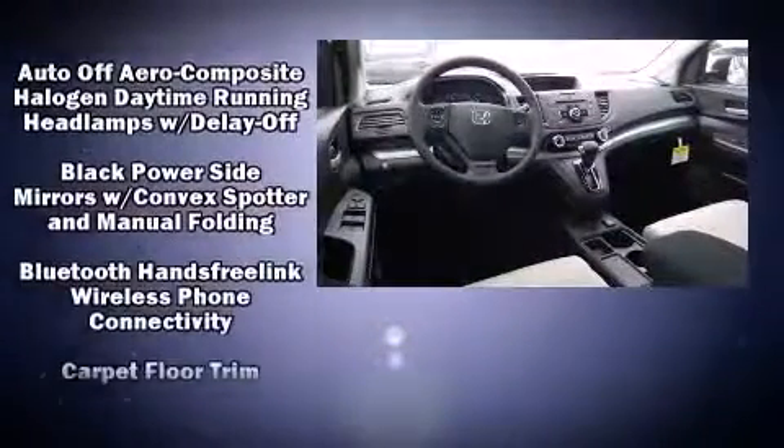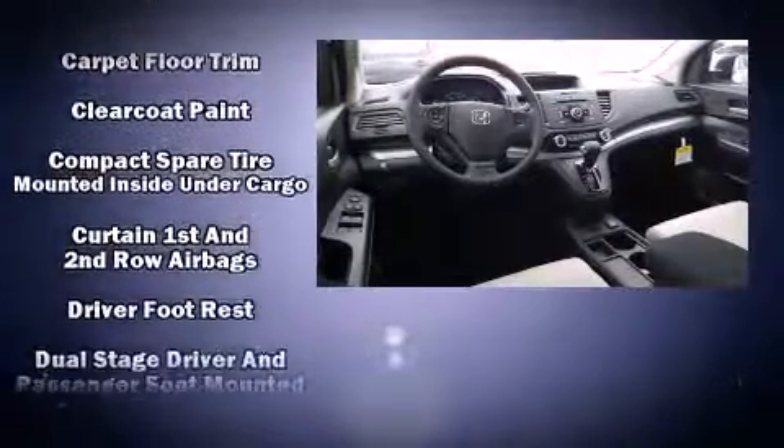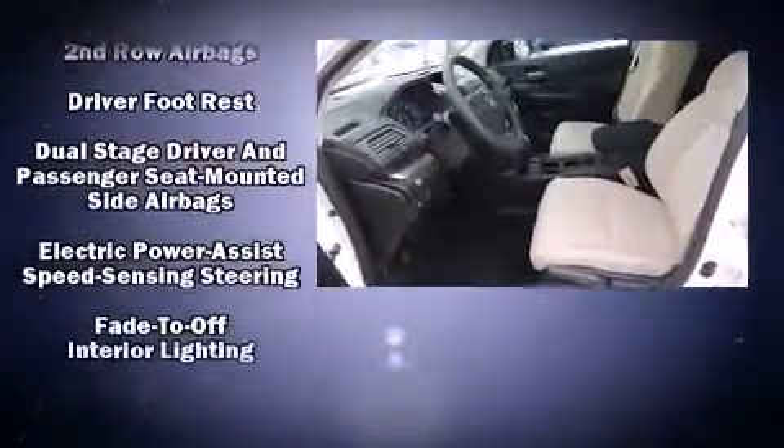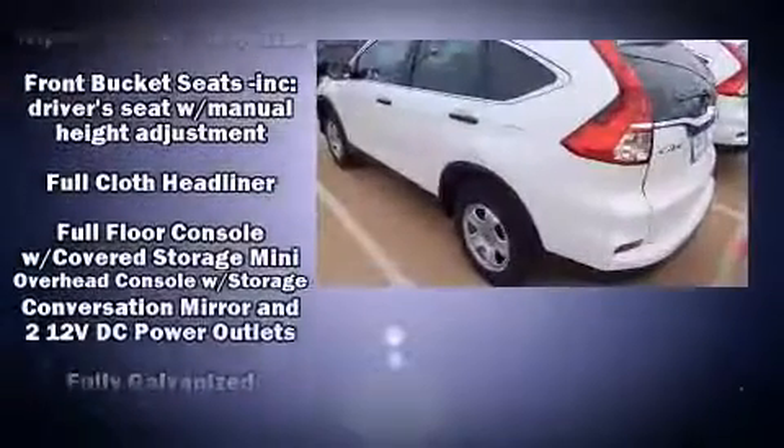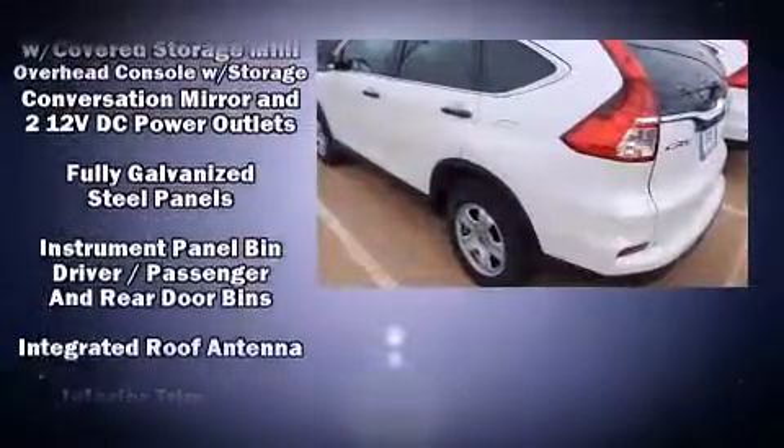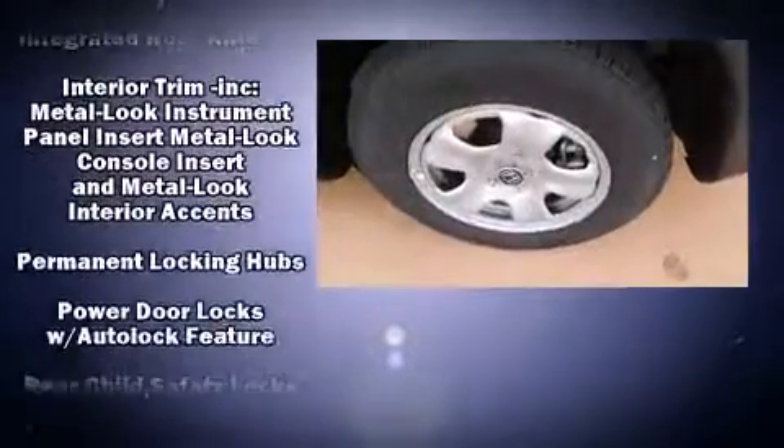Honda ensures the safety and security of its passengers with equipment such as dual front impact airbags with occupant sensing airbag, head curtain airbags, traction control, brake assist, a panic alarm, and four-wheel disc brakes with ABS.